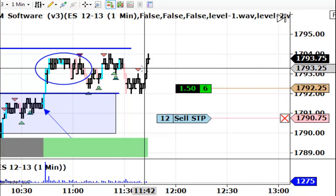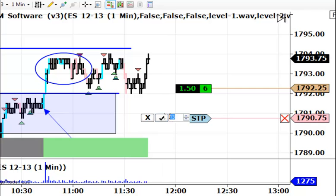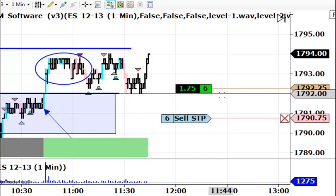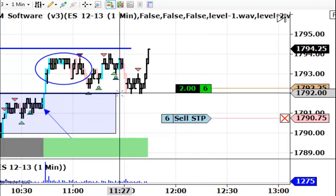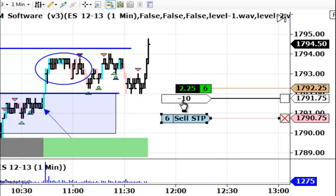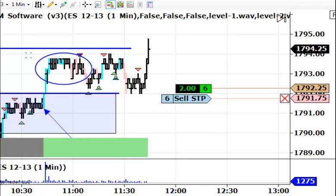We just got filled right here at $1793.25 for half of the position. So what I will do now is reduce the stop down from 12 to 6 contracts — you can see the 6 over here. This dip down here hit $1792 right on the dot. I'm going to tighten that stop up and put it just one tick below at $1791.75. So here's the move higher that we were hoping for. Let's see if it's got some strength to it and can actually move. It has moved above the $1794.25.